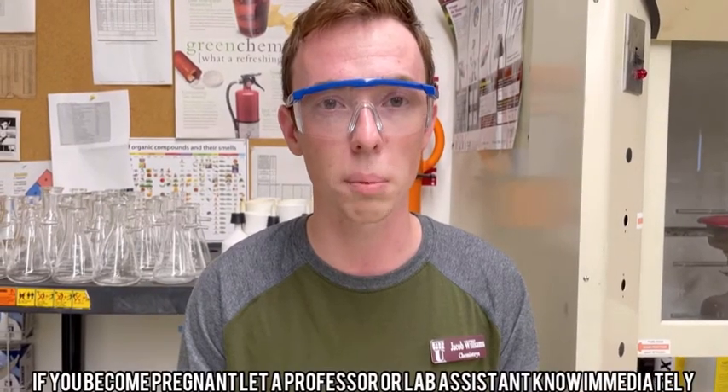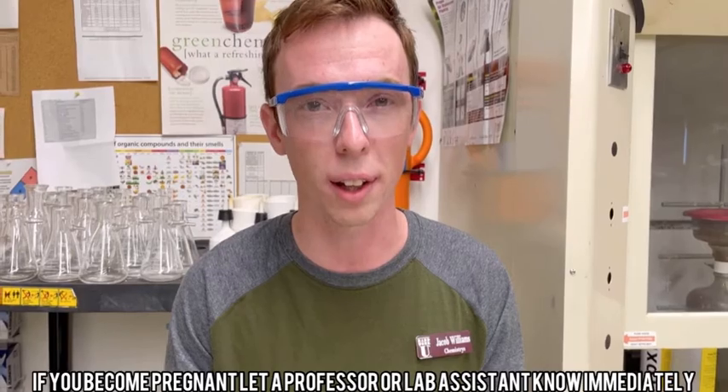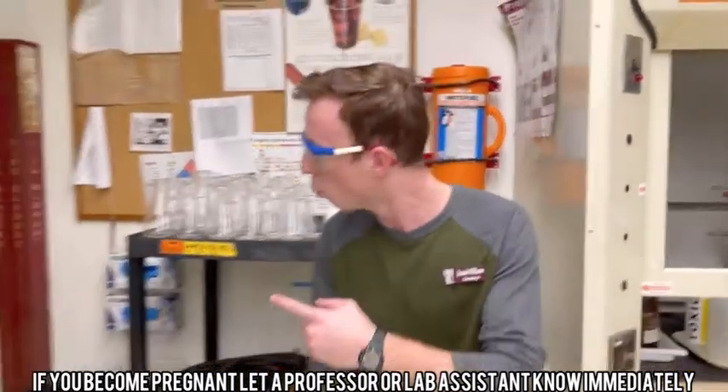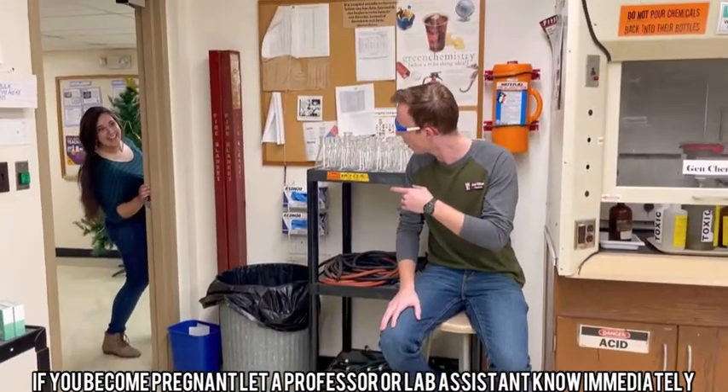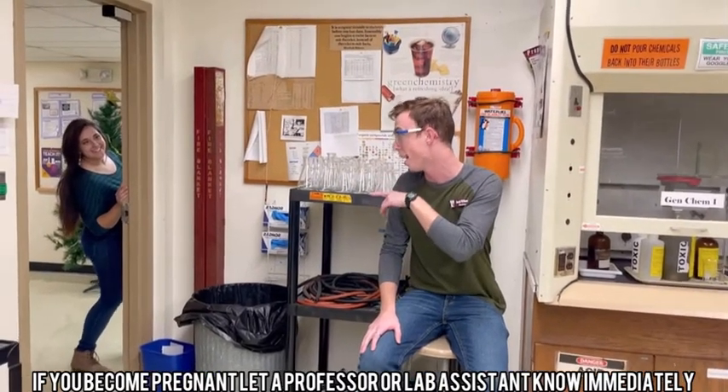If you or someone you know is experiencing pregnancy, please let a professor or a lab assistant know immediately. Hey Rebecca, hope your summer break was good. Congrats on your marriage. Thanks. Hey, let us know if you get knocked up.